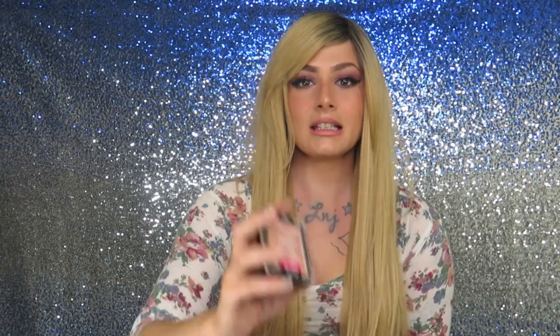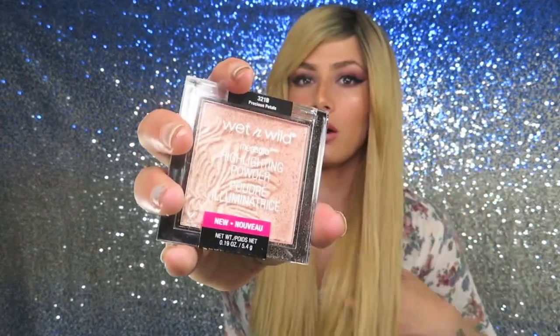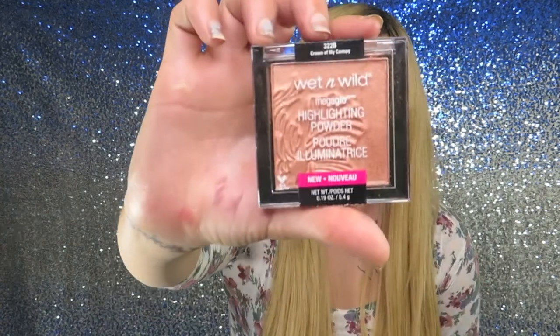Let's dive in! I have five different highlighters right here, including a stick one. This is my number one highlighter right now — this is the best highlighter at the drugstore. You have to go and get this right now. They sell out so fast that I had to buy it on the internet. On the other side I'm going to swatch the Crown of My Canopy — this one is a perfect highlight shade for medium to dark skin tones. I do not recommend this if you're pale like me.